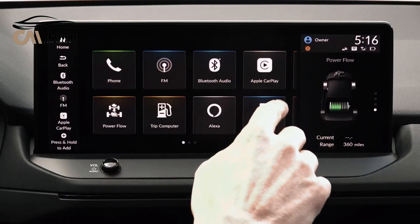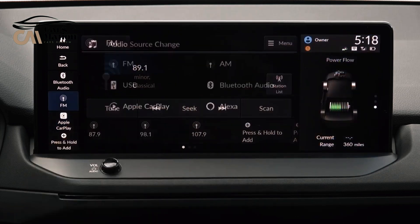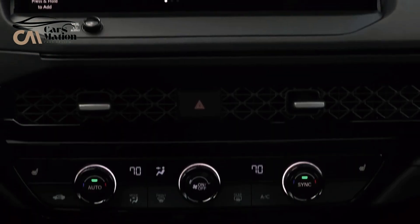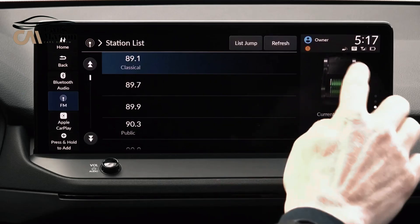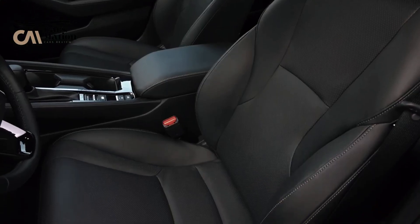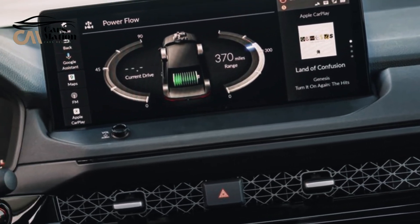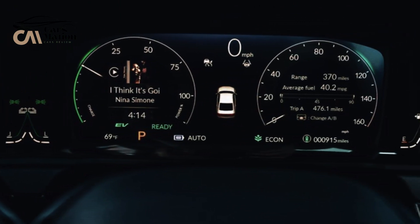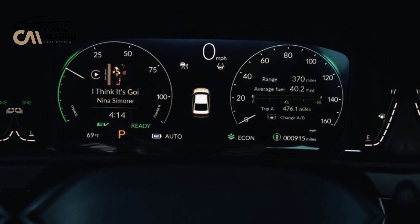Easy access to the Accord's infotainment system is provided by an upright 7.0 or 12.3-inch touchscreen display. All versions come equipped with a 10.2-inch digital gauge display as standard. Android Auto and Apple CarPlay are included on all models, but only those with the larger 12.3-inch touchscreen support wireless connectivity. Top-tier Touring models include a 12-speaker Bose stereo system, a 6.0-inch head-up display, and a wireless smartphone charging pad.